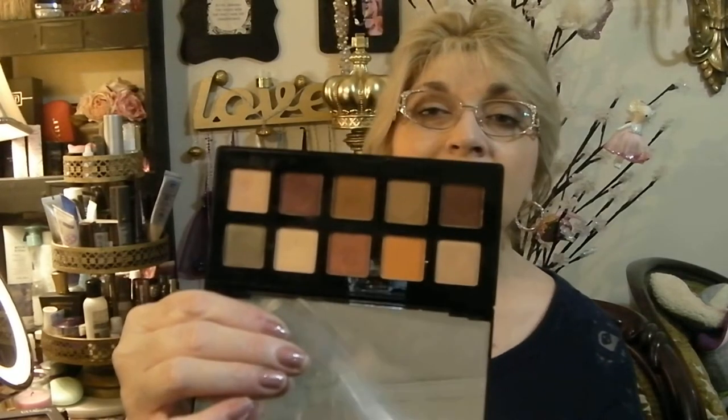Here is the Golden Nudes by Style Essentials — we all know that I think that is a waste of five dollars, like a Happy Meal. And here is the NYX Happy Birthday palette that I got from Ulta Beauty last year. I love that palette — keeping that, not going anywhere.